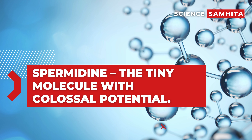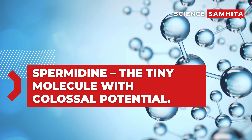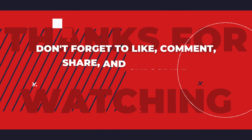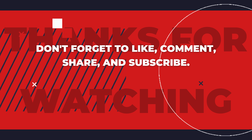And there you have it — spermidine, the tiny molecule with colossal potential. So the next time you enjoy a plate of spermidine-rich goodness, know that you're giving yourselves a standing ovation. Before we wrap up, remember to hit that like button, share the knowledge, and of course, subscribe to Science Simhita for more mind-blowing science content.